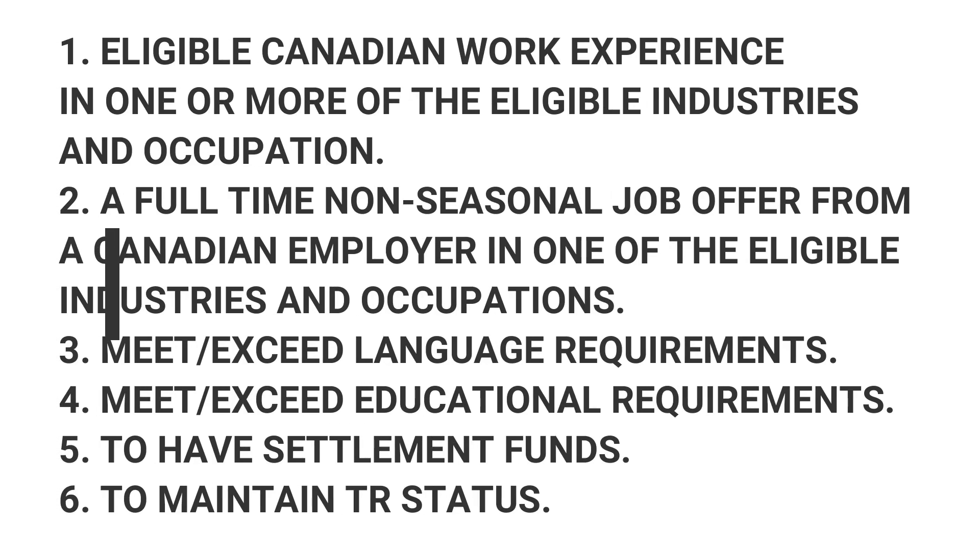What are the eligibility requirements? As you can see on your screen: eligible Canadian work experience in one or more of the eligible industries or occupations; a full-time non-seasonal job offer from a Canadian employer in one of the eligible industries and occupations; the candidate must meet or exceed language requirements; the candidate must meet or exceed educational requirements; and the candidate must have settlement funds if applicable.